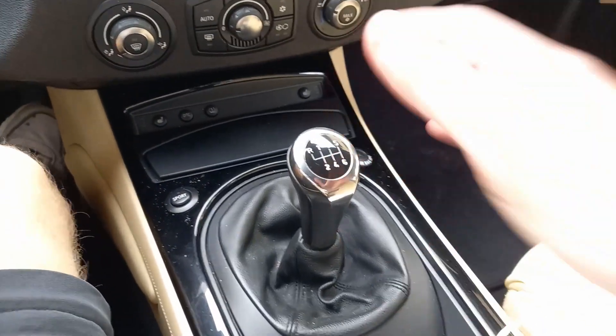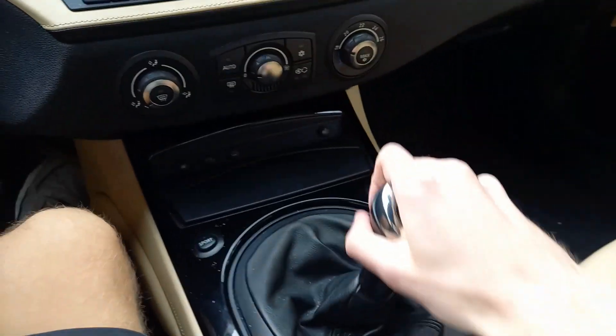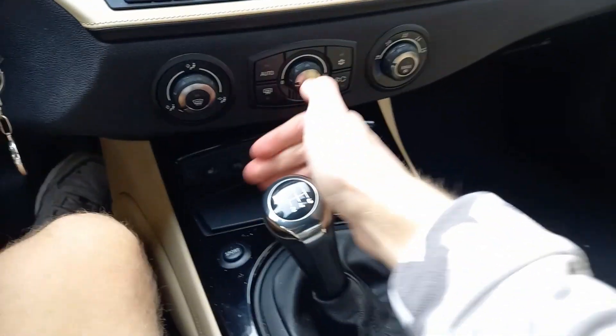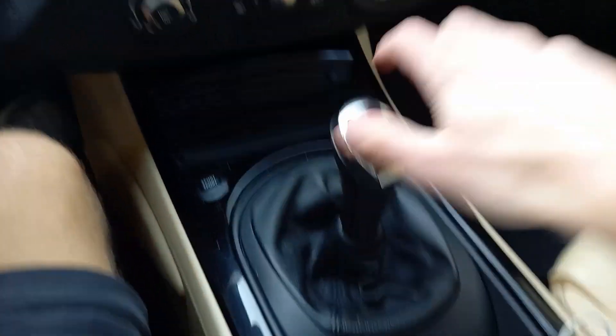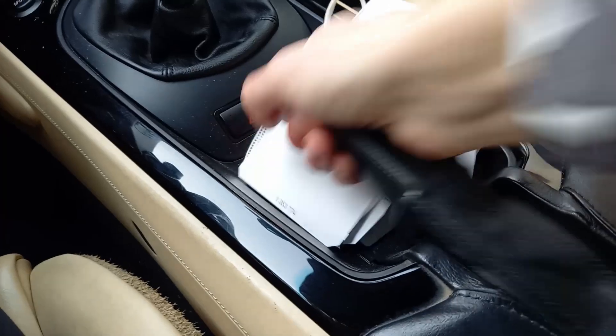This Z4 comes equipped with a six-speed manual transmission. Push all the way to the left and up for reverse. Hazard button, power locks, and the parking brake. Mini storage compartments.